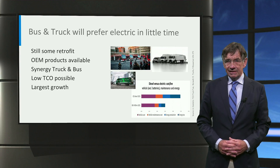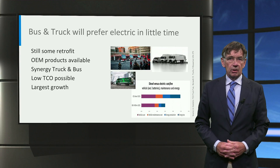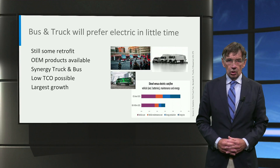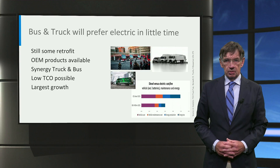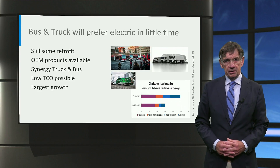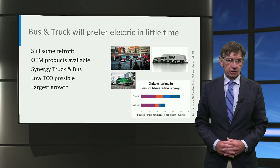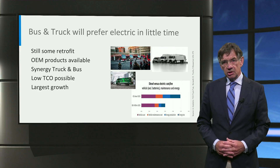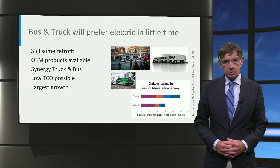Trucks and buses of 80 tons and more are about 10 times more energy-consuming than cars. A lower total cost of ownership over a long service period is the killer argument in this sector. This and zero-emission city requirements will make transport operators choose electric in little time.